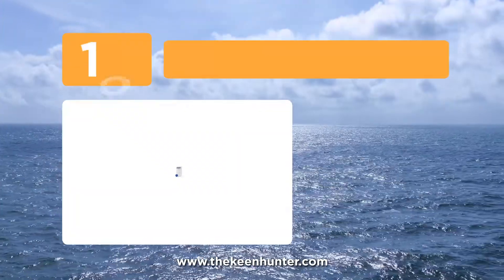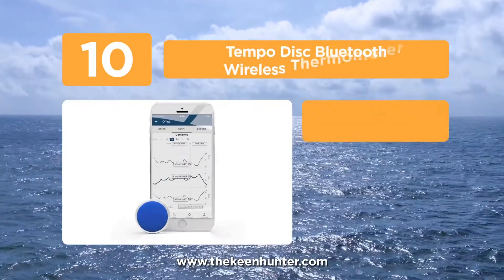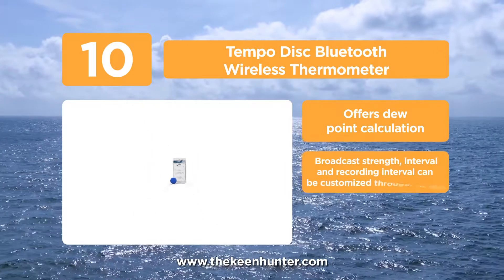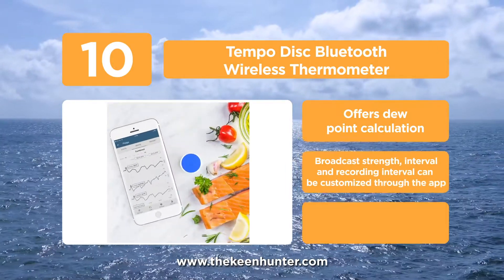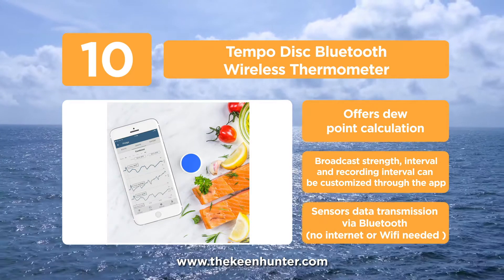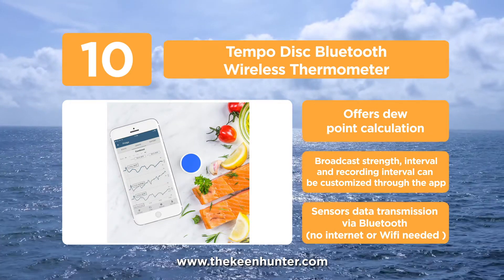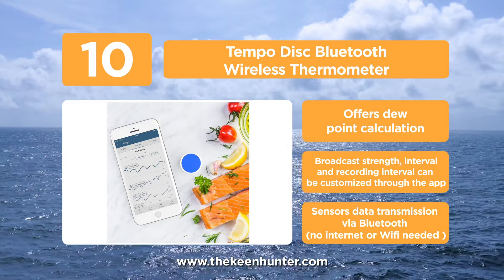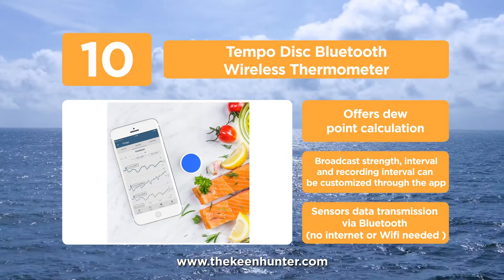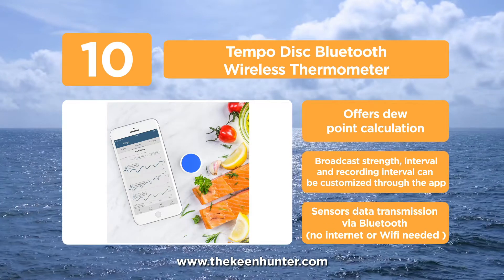Starting the list with number 10, the Tempo Disk Bluetooth Wireless Thermometer. Looking for precision and accuracy? This product has it all. It can store over 8 months of data at default settings, with unlimited storage in the app. Users can define logging intervals from 1 minute to 12 hours. Logs are quickly and easily downloaded by a smartphone and can then be exported as a CSV file using email.